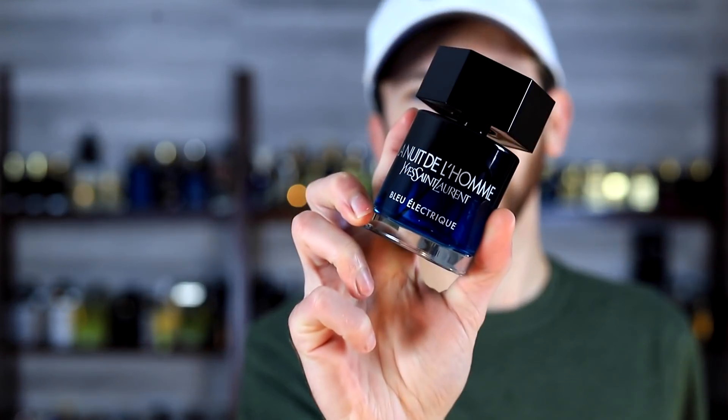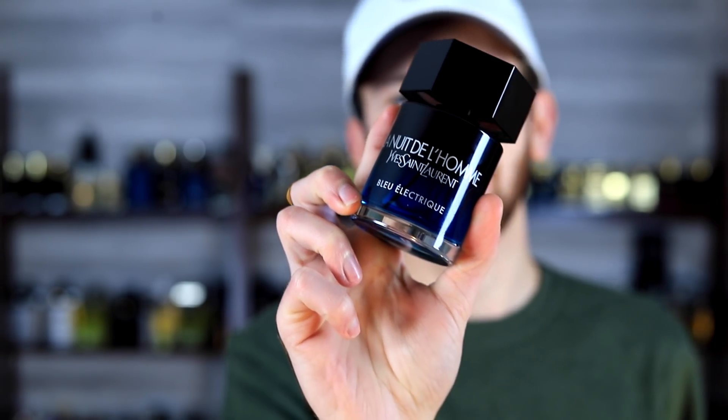Today we're going over 10 reasons why you need La Nuit de L'Homme Blue Electric, which is the newest, latest, and honestly probably the greatest flanker in the La Nuit de L'Homme lineup. This one came out of left field for me when I initially saw it — looking at the name and the bottle, which looks very similar to La Nuit de L'Homme O-Electric, a discontinued fragrance.